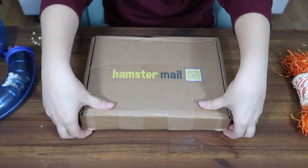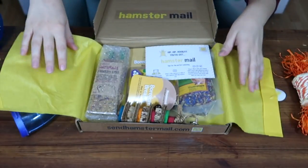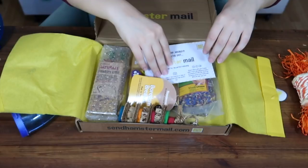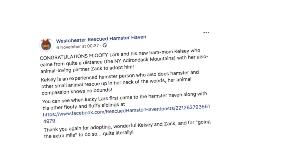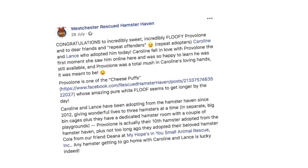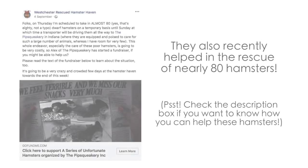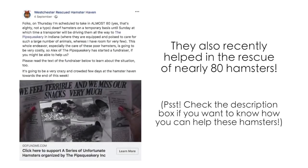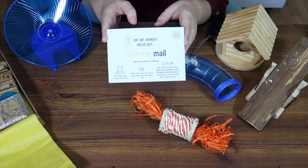This is the September box, so we're gonna start with this. Let's open it up and see what we got — beautiful yellow paper as always. Before we get any further into this unboxing, I just want to mention Hamster Mail's charity of the month for September, which was the Westchester Rescued Hamster Haven, based in New York. This rescue was set up over a decade ago and focuses exclusively on rescuing and rehoming hamsters, with hamster play dates set up prior to adoption to ensure each hamster goes to a well-informed home. I will put all their information in the description box below.